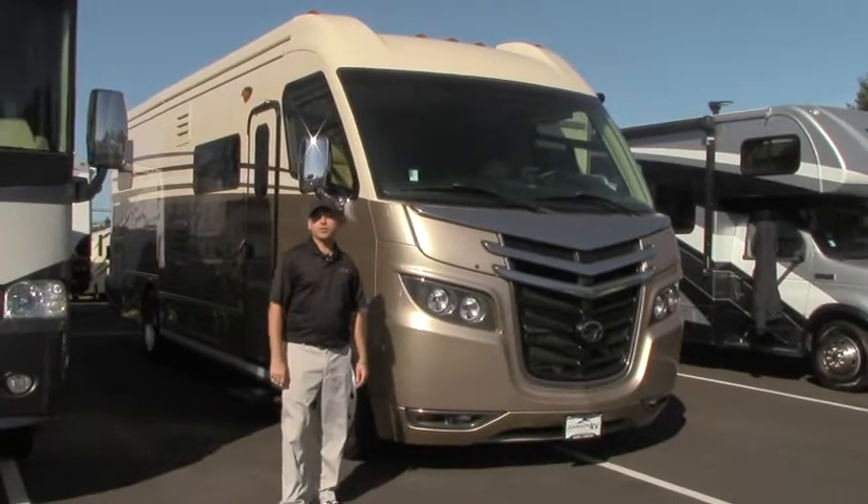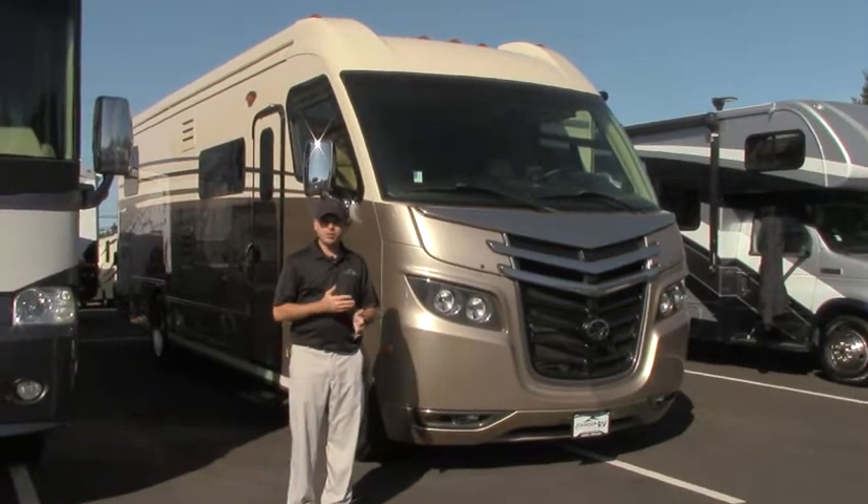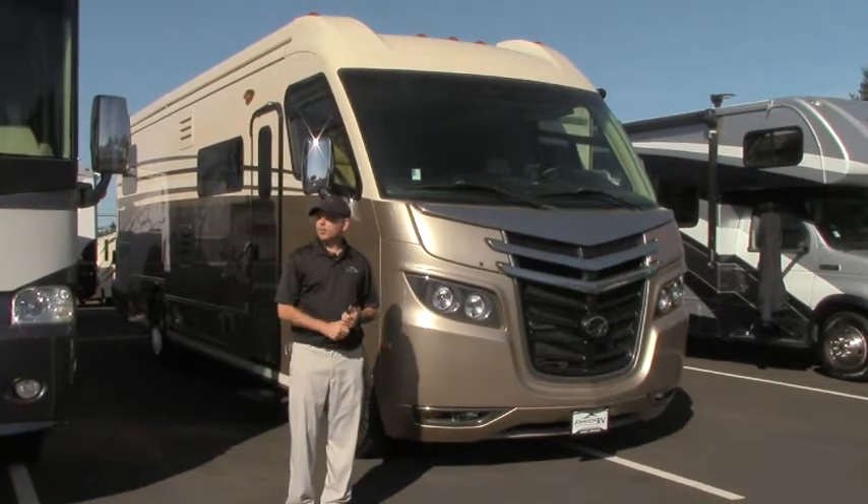Hello everybody, my name is Cory Wilkins. I'm here today at Johnson RV, home of the premium pre-owned superstore out here in Sandy, Oregon at the base of Mount Hood off of Highway 26.